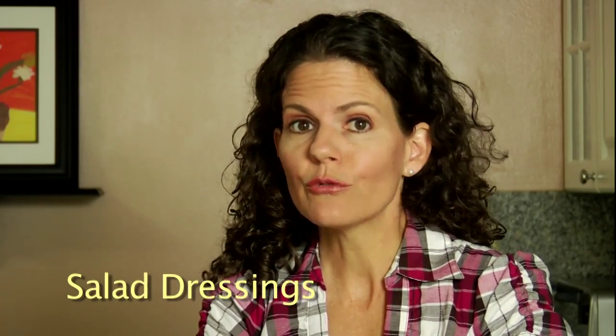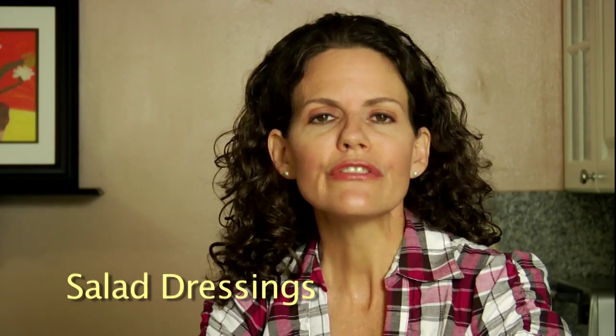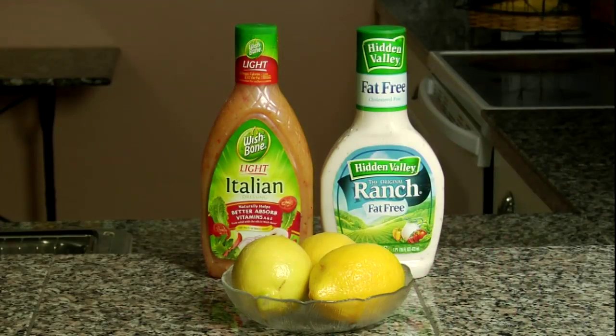Salad dressings have gotten a bad rap in recent years due to confusion about fats, and this has led dietitians and nutritionists to advise against them, suggesting either low-fat dressings or lemon juice as alternatives. Low-fat commercial dressings are loaded with neurotoxic MSG in the form of hydrolyzed vegetable protein or hidden away under the natural flavors label.